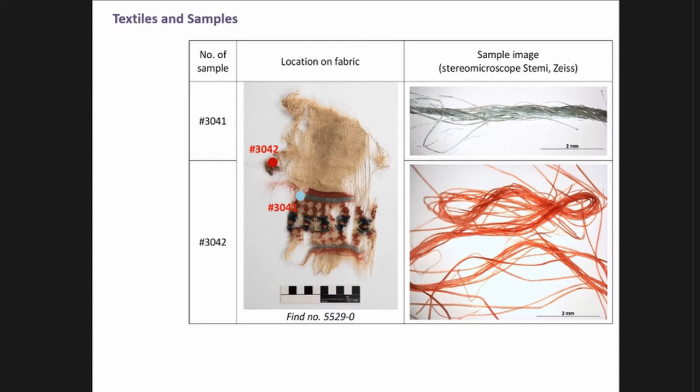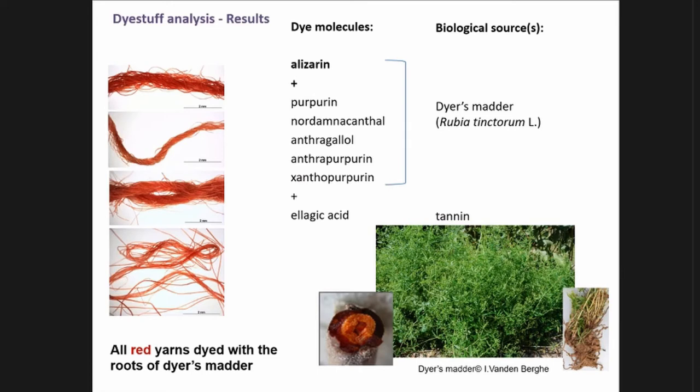Now I'll discuss the results by grouping the same colored yarns together. One of the first observations is that the same dyes were applied to the same colors of yarns. For the four different red samples, the red is very similar and we found the same main dye compound: alizarin, found together with other minor compounds — all referring to dyeing with the roots of madder, Rubia tinctorum, a well-known dye source in Iran. Some ellagic acid was also found, referring to tannin used as an organic mordant.